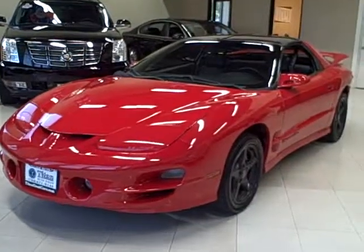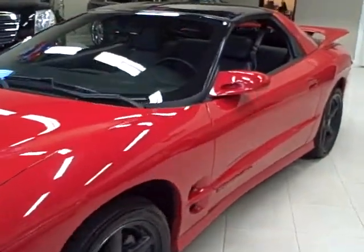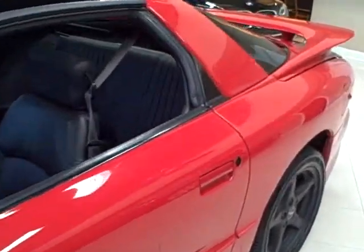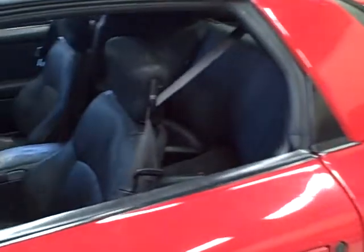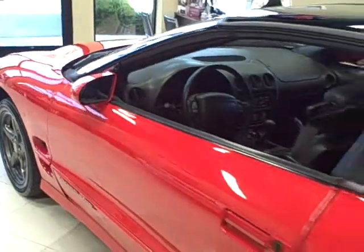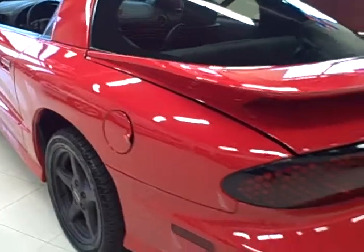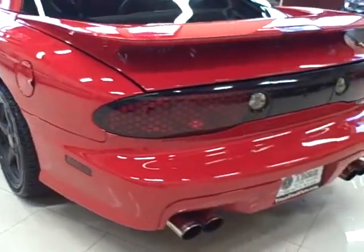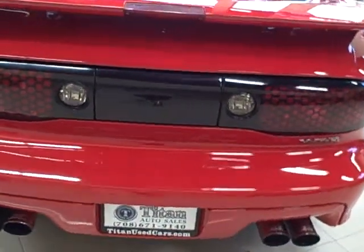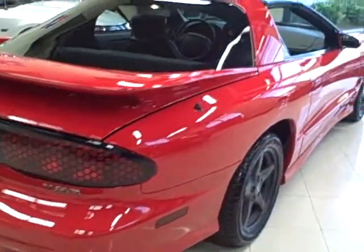This 2000 Pontiac Trans Am is available from Titan Auto Sales. It features a black leather interior wrapped in a bright red exterior. This Trans Am has a multitude of great equipment and features like the WS6 sport suspension package, tube headers, exhaust, T-tops, alloy wheels, and tons of horsepower. With a manual 5-speed transmission, this will be the most fun you can have in a driver's seat.